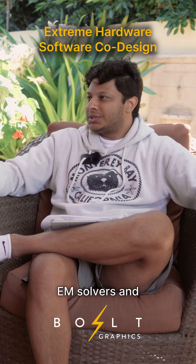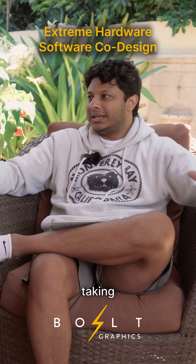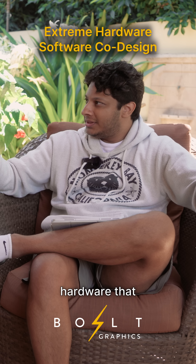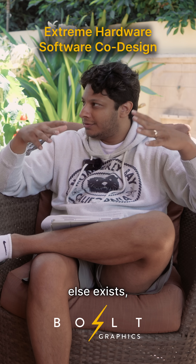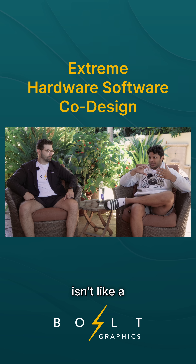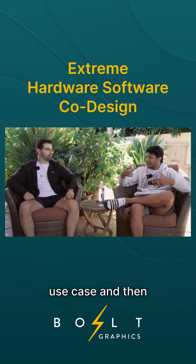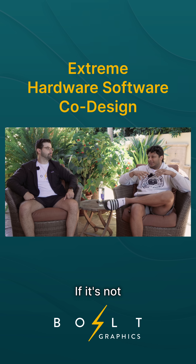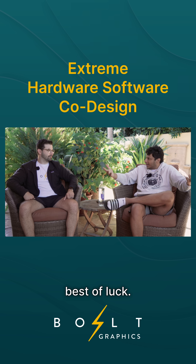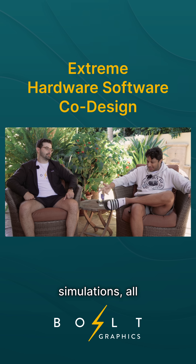All of the other EM solvers and solutions that have been out there are essentially taking off-the-shelf hardware — GPUs, CPUs, whatever else exists — and building software for it. So there isn't a tight coupling between designing software for that use case and designing hardware for that use case. You're just buying stuff off the shelf. If it's not ideal, best of luck — try something else, reduce accuracy, do less simulations.